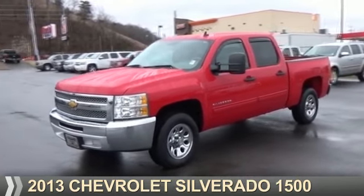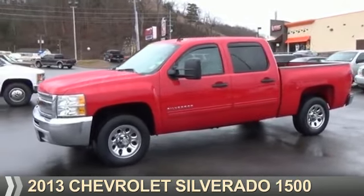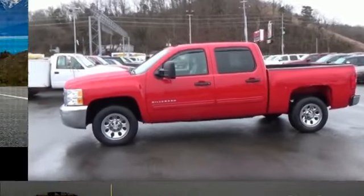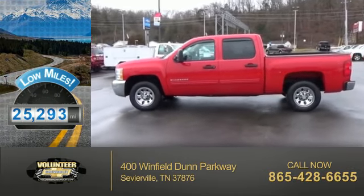Presenting the 2013 Chevrolet Silverado 1500. It's powered by an 8-cylinder engine and an automatic transmission. With fewer than 30,000 miles, this vehicle has a long road ahead.